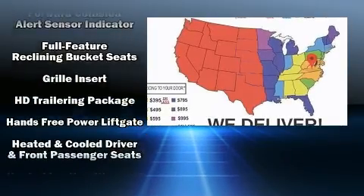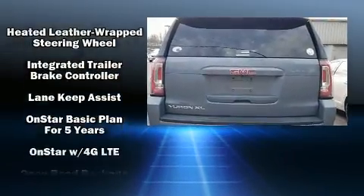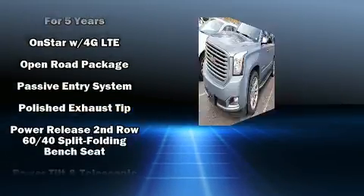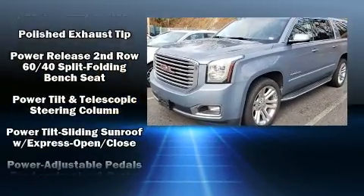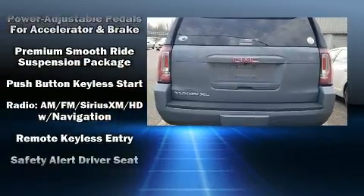Enjoy your favorite music via the stereo system, which includes a CD player with MP3 capability and nine speakers providing excellent sound throughout the cabin. Rear LCD monitors provide entertainment that your passengers will appreciate, no matter how far the drive.